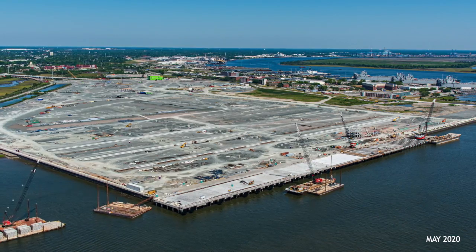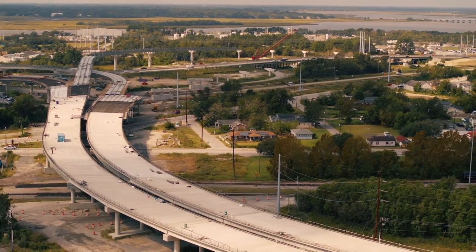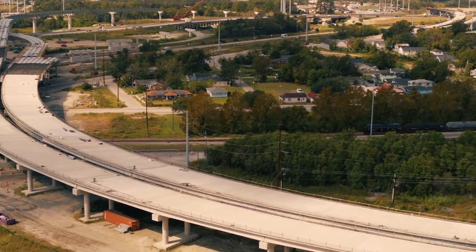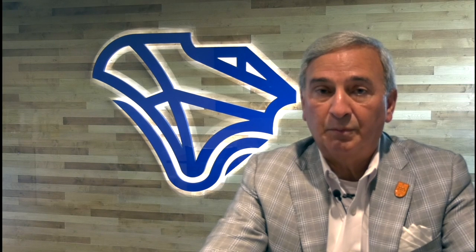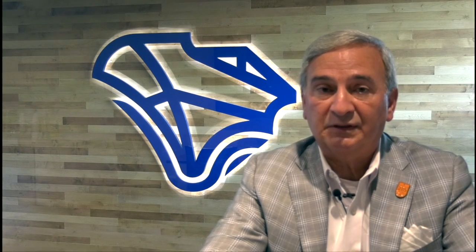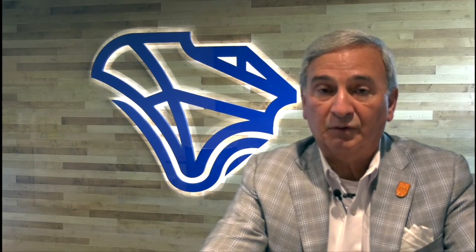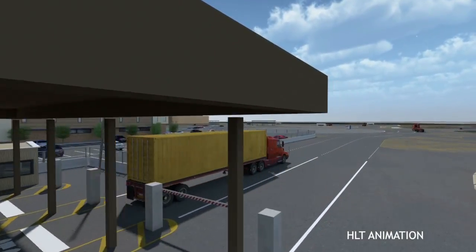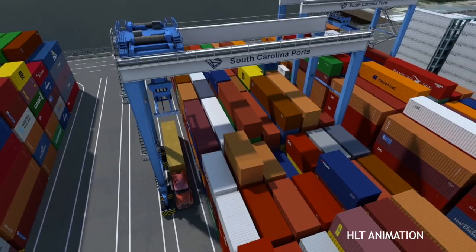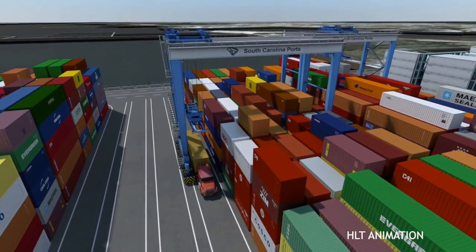It's a very expensive terminal — about 1.7 billion dollars in investment, plus a dedicated port access road of about 300 million. It has a lot of importance for us. We're an infrastructure business, and to attract business to South Carolina and create great new jobs — which is what the port does — we need new infrastructure. So this terminal will enable us to grow and attract more business to South Carolina, creating good jobs for the waterfront community and for the state.